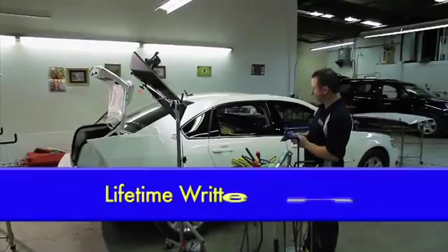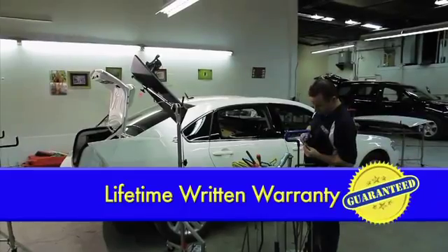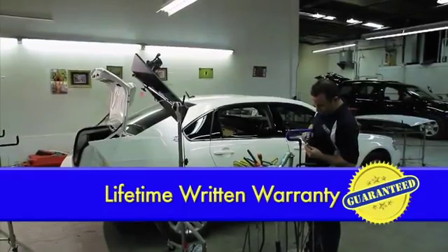All repairs are permanent, and Dent Tech offers a lifetime warranty. Call Dent Tech today, your auto hail damage specialist.